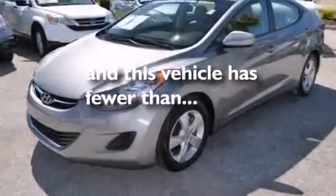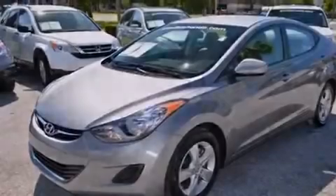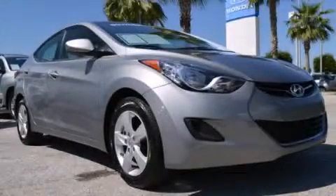This vehicle has less than 44,000 miles. This automobile won't last long at this price. Call and arrange a test drive now.